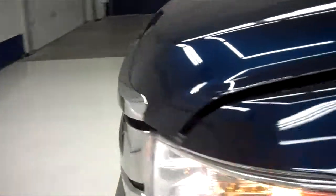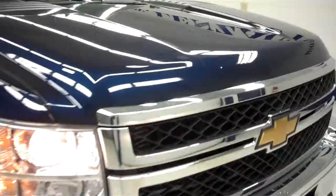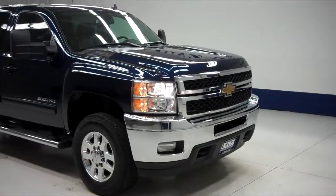Now we will start up this vehicle. The side mirrors have built-in directional signals. The rest of the body, including the hood, is very clean. The engine bay is also very clean, and this truck sounds great and runs very smooth. To see more pictures of this Chevy 2500, please visit LensAuto.com.